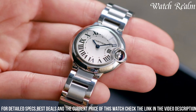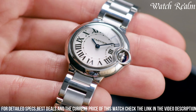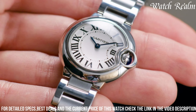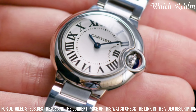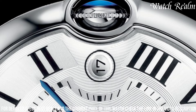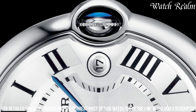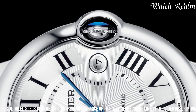Crafted in precious metals such as stainless steel, gold, or a combination of both, the watch exhibits a timeless appeal. Its seamless integration of the bracelet or strap adds to the overall refinement. The Ballon Bleu stands as a symbol of Cartier's excellence, catering to individuals seeking a watch that effortlessly blends luxury, style, and a touch of avant-garde design in an iconic timepiece suited for any occasion.